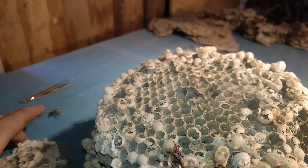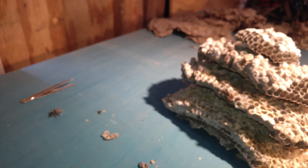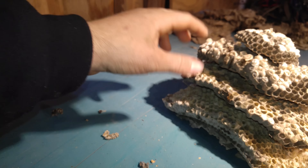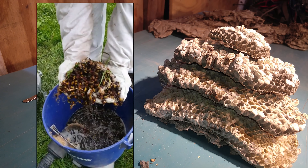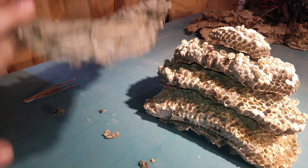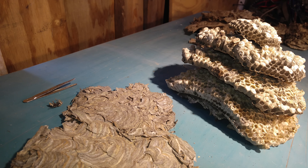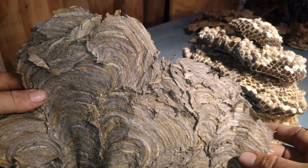A question I get a lot is what happens to these nests after I bring them home. For the most part, I feed the larva that are still in the comb to my chickens. The adults get killed in the shop vac, which has about two gallons of water with about two drops of Dawn dish soap — that kills the adults I suck up. The nest itself I sit outside overnight, and a local opossum and skunk drag it off. By the next morning the nest is completely gone — circle of life.